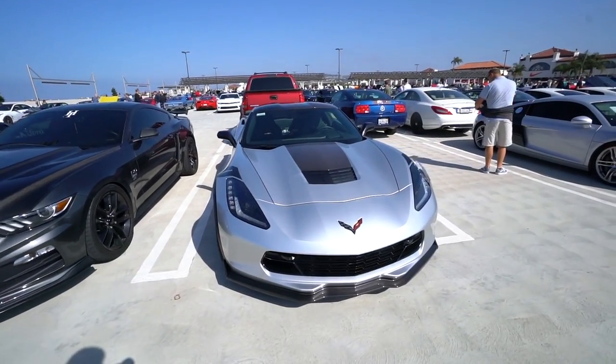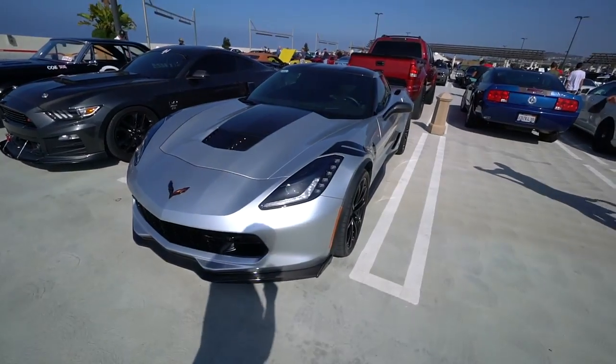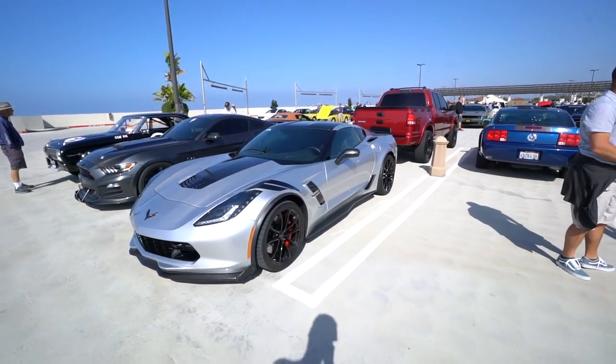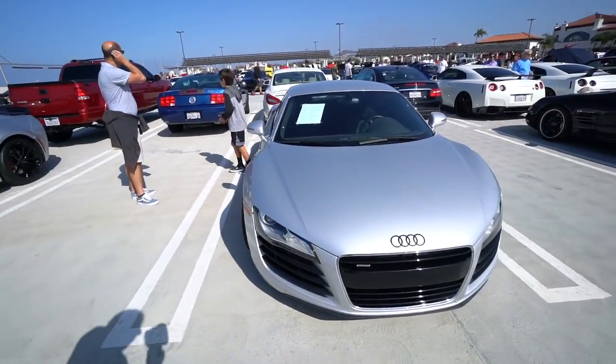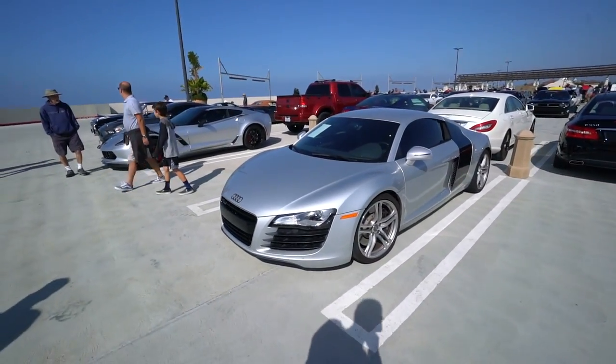This is a beautiful Grand Sport Corvette — specifically it's a Z06 without the supercharged motor. Perfect for the track. And there's a nice Audi R8. It's for sale — $74,995 if you want it.